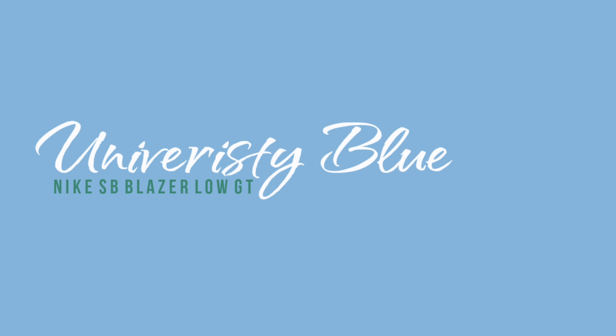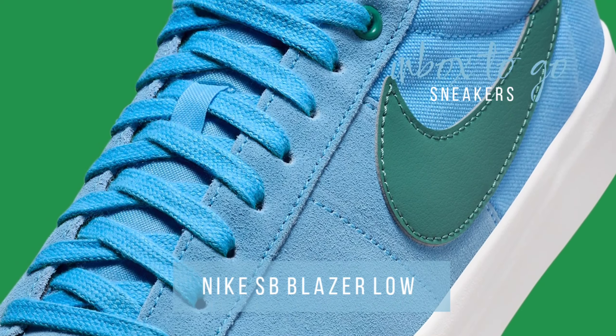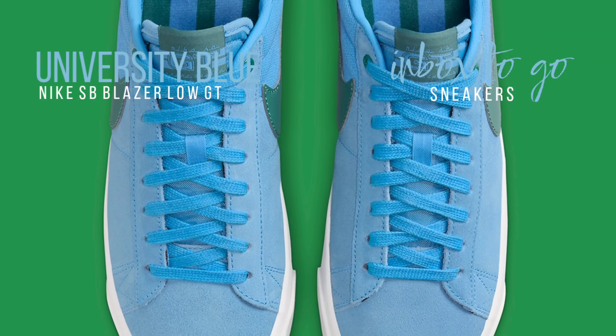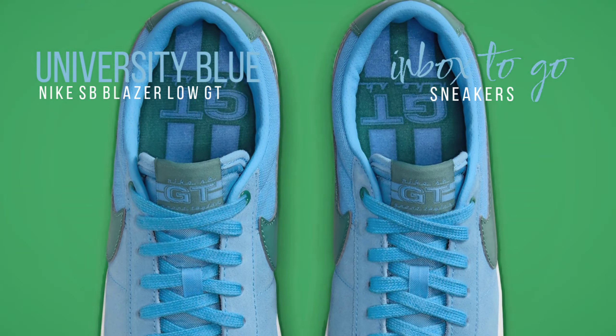Nike SB Blazer Low GT University Blue 2024 release information. Skaters that support Nike SB now have a plethora of options to choose from when it comes to footwear, with an emphasis on technology. Signature lines by Nija Houston and Ishod Wair continue to lead the sub-brand down new paths.